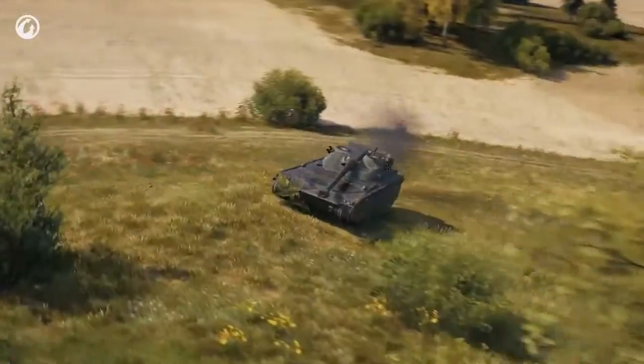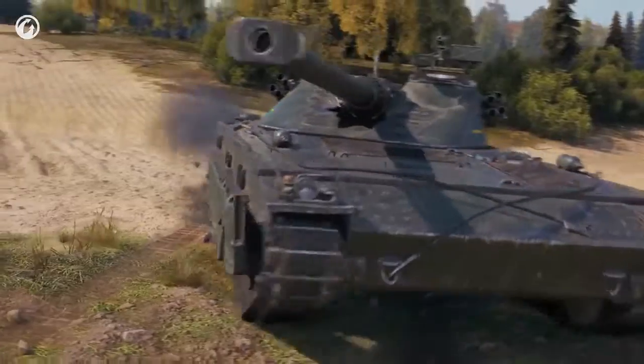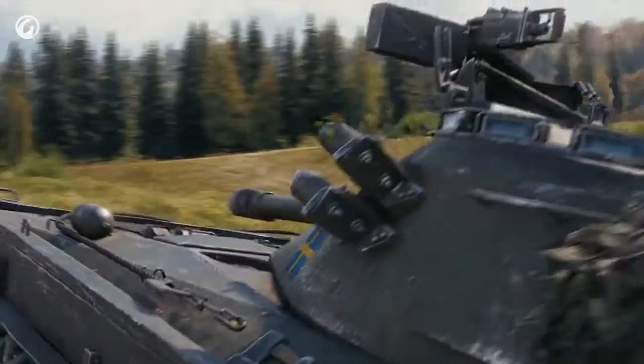Its gun depression allows the UDES to fire from spots unavailable to others. If bushes are the only cover available, your concealment will save you, but don't bet everything on it. Bushes may be fine for your first shot, but then it's best to drive closer to the enemy to score more hits.